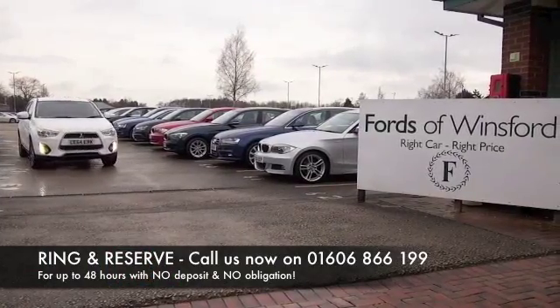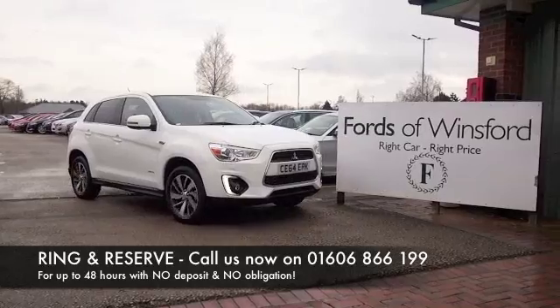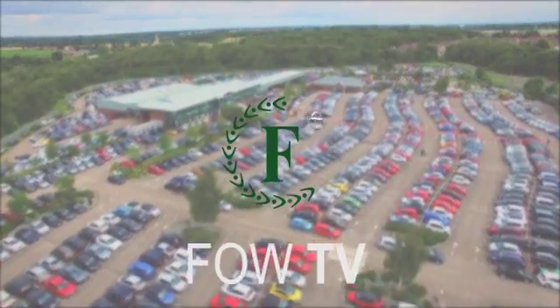You can ring and reserve with no deposit and no obligation. Bring your licence with you and have a test drive — discover this great car for yourself at Fords of Winsford.